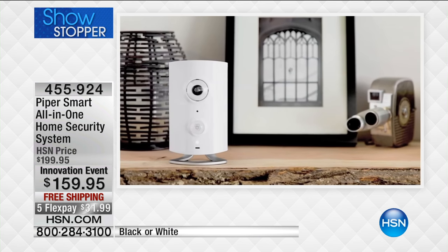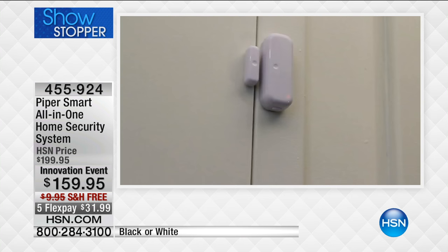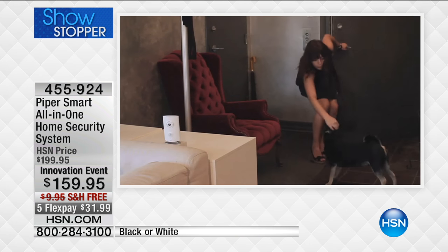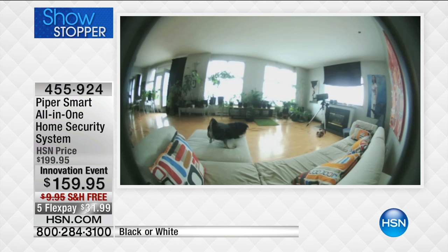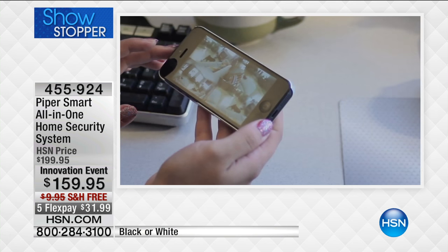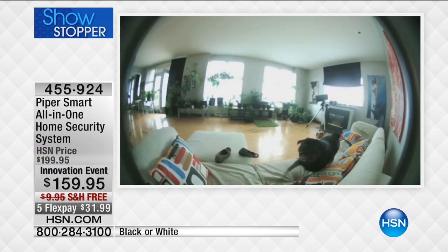Maybe you've got a babysitter — we all hope for the best, but maybe you want to check in and see what's going on. This is empowerment. We had a brand-new babysitter; I wanted to check in and I can talk with my kids right through the app. And there's the dog on the couch — you can tell the dog to get off the couch, and she comes right over to the camera.